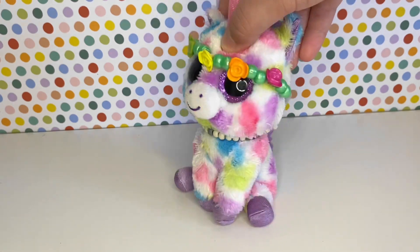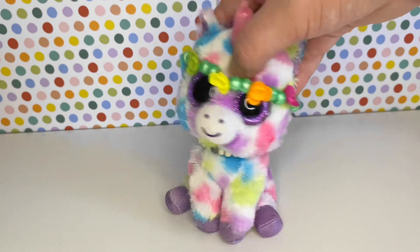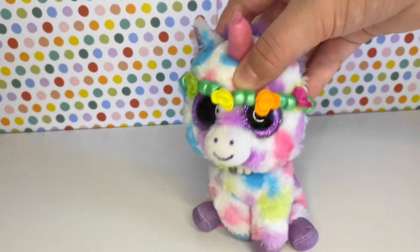Okay, and that is my top 10 favourite Beanie Boos. Thank you everyone so much for watching. I hope you enjoyed. Remember to stay awesome, and I'll see you in my next video. Bye!